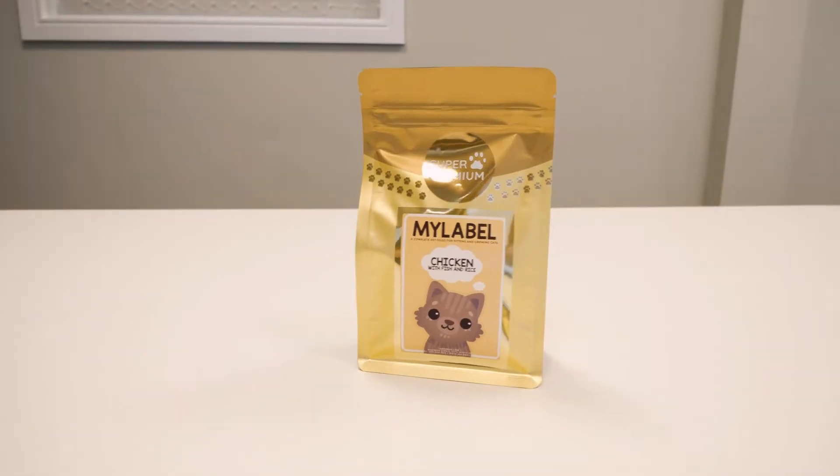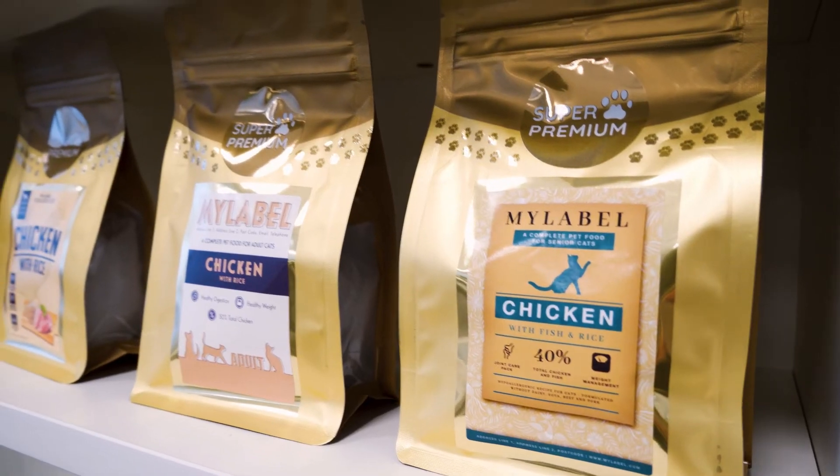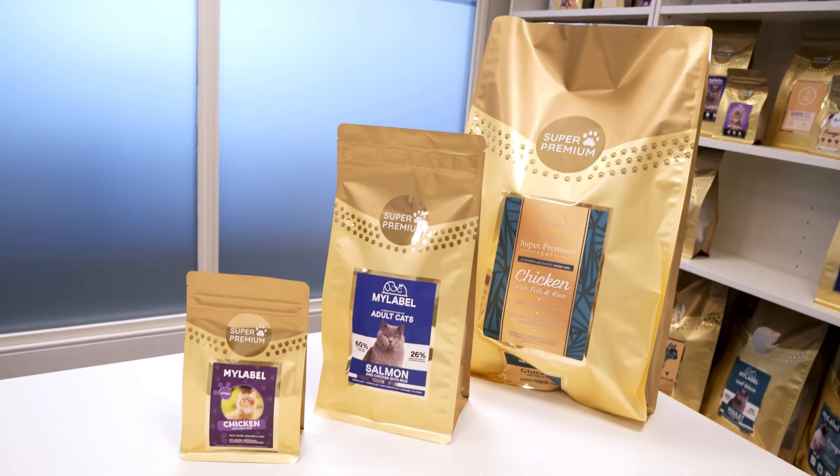Now available in 300g, 2kg and 6kg. Why not speak with your dedicated account manager about the opportunity to refresh your labels for those brand new bags.